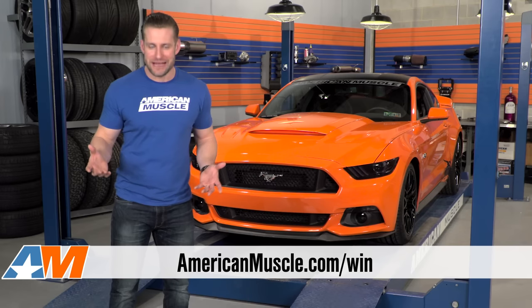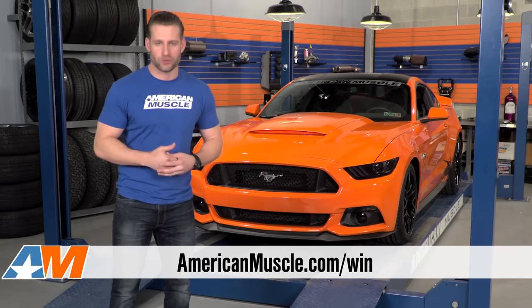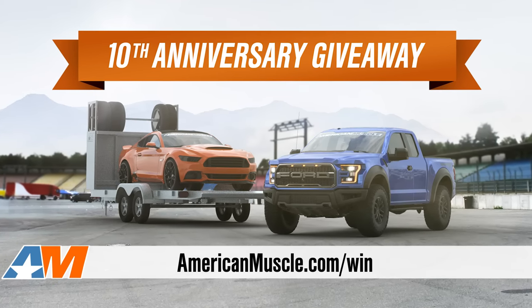So how do you get down on the greatest gearhead giveaway ever? Go to americanmuscle.com/win. You can enter weekly for your chance at americanmuscle.com's 10th anniversary giveaway package.